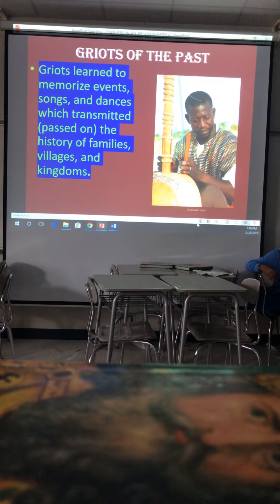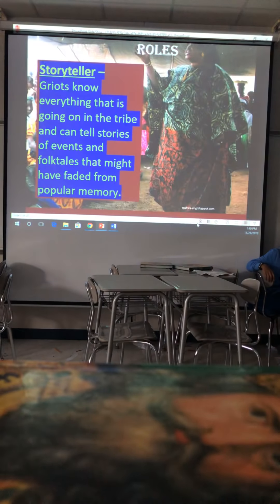All right, first thing we're going to talk about with Mali — griots. Griots are very influential people in Mali at the time. They learned to memorize events, songs, and dances which transmitted — passed on — the history of families, villages, and kingdoms. They're storytellers who know everything going on in the tribe and can tell stories of events and folktales that might have faded from popular memory.